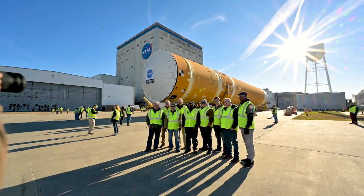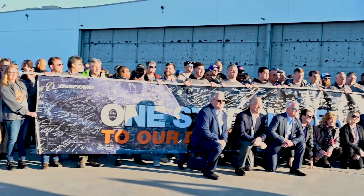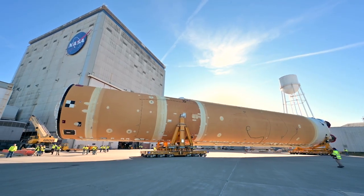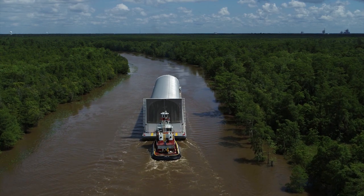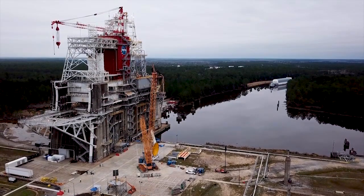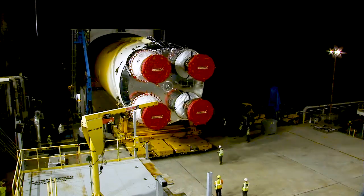When we put the Green Run campaign together, it was a 10-month campaign, and we knew that we were going to have to keep the momentum going, and we also knew that we were doing a lot of firsts. We were taking a first-time developed vehicle and bringing it to Stennis, which had never seen that vehicle, a test stand that is the first time being prepared for this kind of test, and then we brought in Green Run software that was being developed and run for the first time.